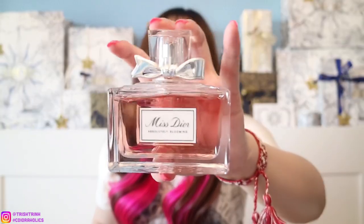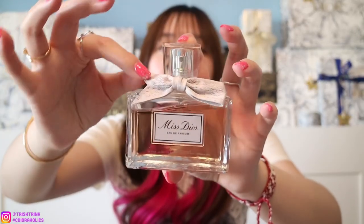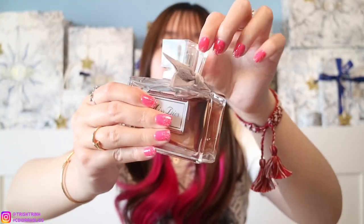Then we have Miss Dior Absolutely Blooming — this one is so nice. It's a bit on the stronger and sweeter side. And then the last one is Miss Dior Eau de Parfum. This one has the best packaging, very beautiful, with a really nice couture bow. It's very long lasting and a little bit stronger as well since it is an Eau de Parfum. Those are five Miss Dior fragrances — I honestly love all these scents, but the Eau de Parfum has to be one of my favorites. Definitely recommend getting a fragrance.